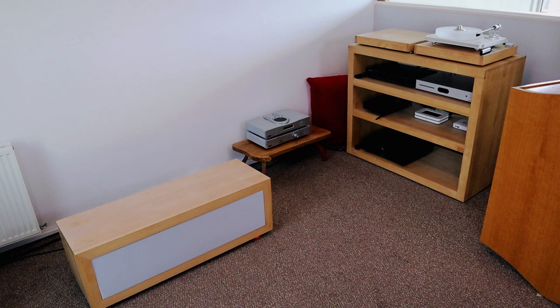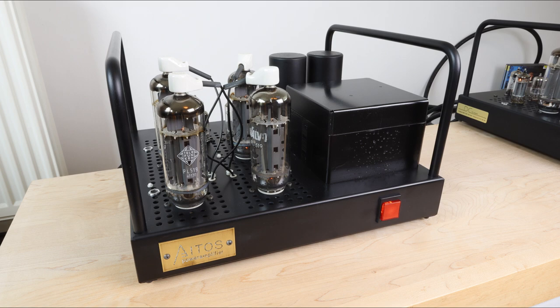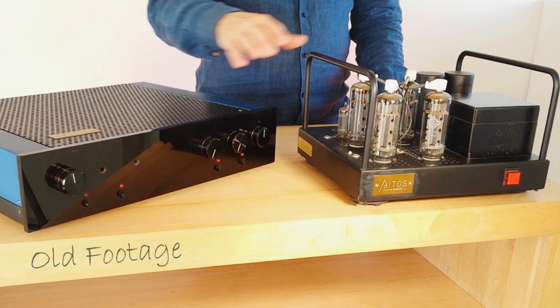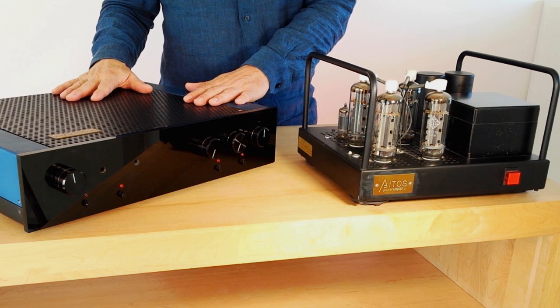First off, for those of you who are new to the channel: I listened to a set of ITOS OTL monoblocks for some 12 years, and they were the perfect match for my 98 dB Auxilia loudspeakers — the sound was absolutely amazing. So why did I sell them? Well, they were also over 35 years old and they started to have some problems. Repairs were done by the man who originally designed and built these amplifiers, which was perfect, but it was also a bit too costly for me.